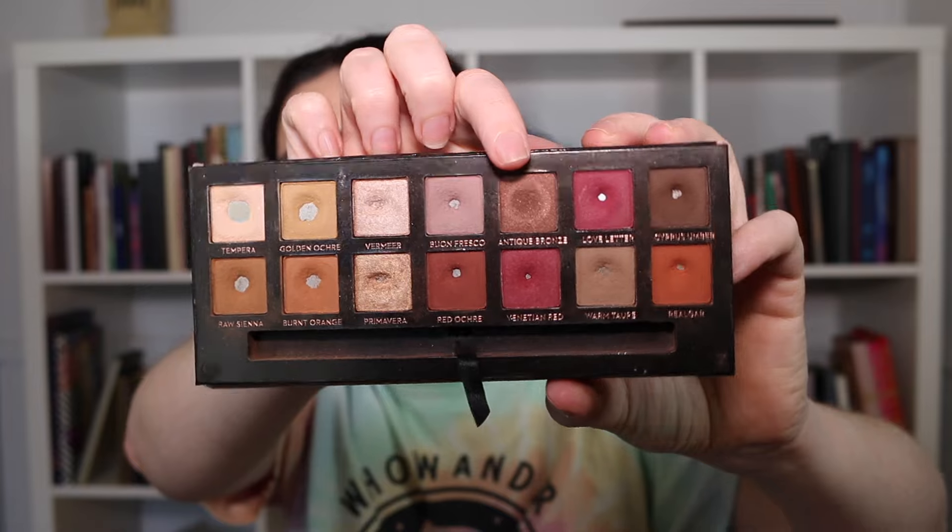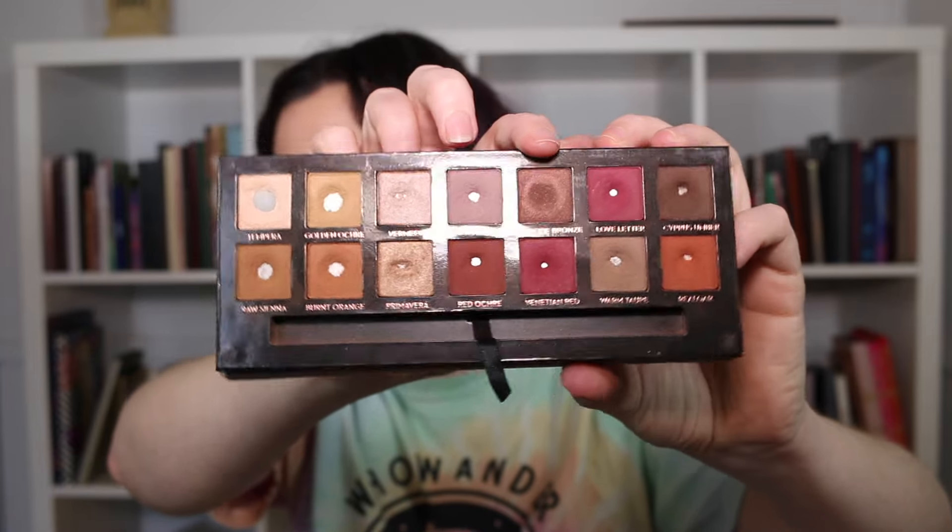Moving along to Antique Bronze — last update I was sitting at only two uses and hadn't reached my usage goal. Since then I've used it an additional five times, so I have now surpassed my six uses. But now I need to go ahead and hit pan on this one. It's definitely possible but it's going to be a challenge, especially given that I'm not in love with this shade — it is what it is.